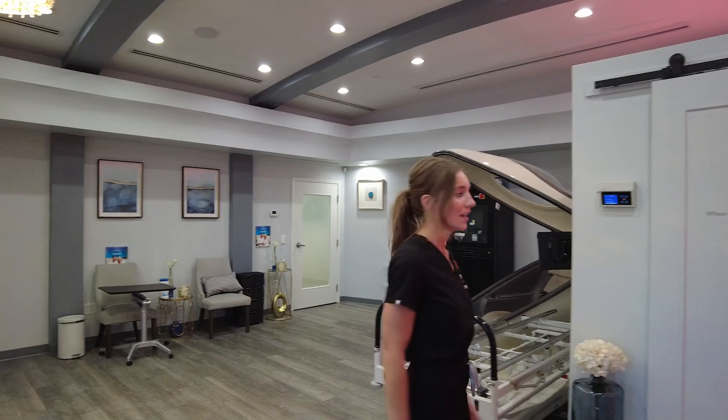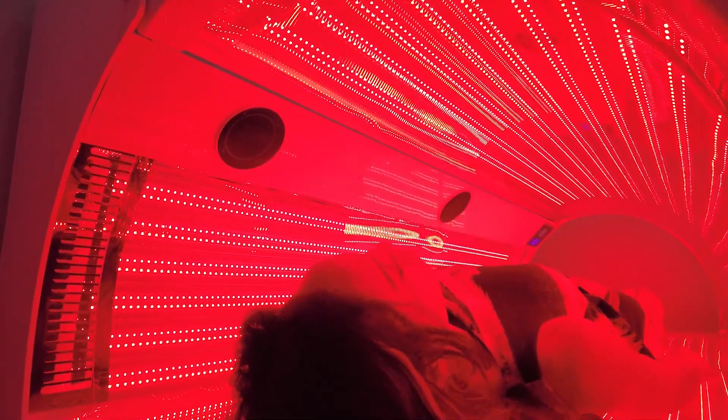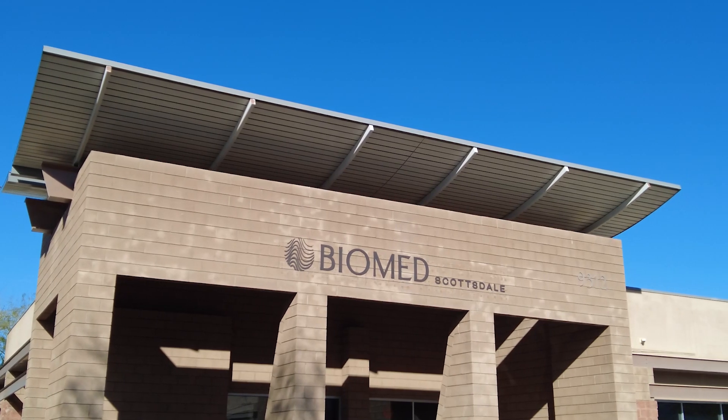And then lastly we have our red light therapy bed. This helps from collagen production all the way to bone health. Thanks for taking the tour — we look forward to seeing you soon.